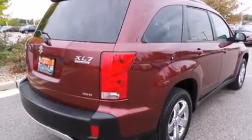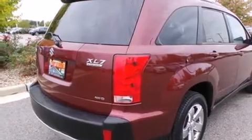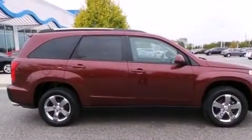Additional features include full power accessories, variable valve timing, and a sunroof that enables you to fill the cabin with fresh air at the push of a button.